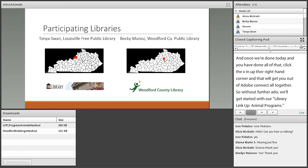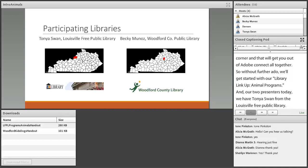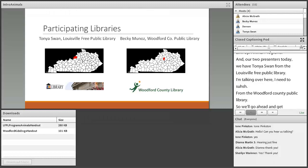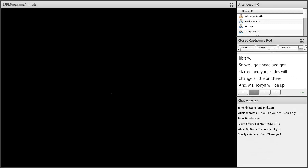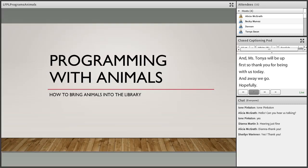Our two presenters today are Tanya Swan from the Louisville Free Public Library, and Becky from the Woodford County Public Library. Ms. Tanya is going to be up first. Thank you all for being with us today. As I always say, Tanya, you know yourself better than I know you, so whatever kind of introduction you want to do is fine with us.